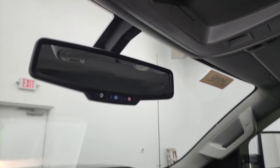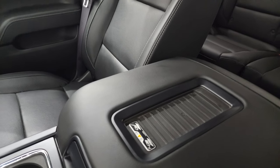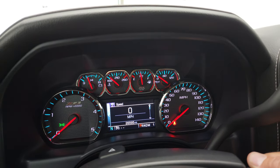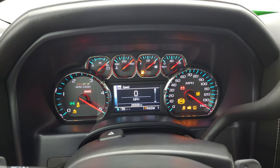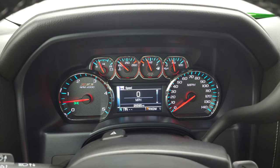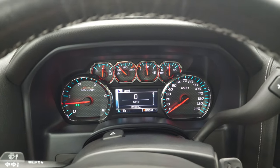OnStar and SOS buttons in the rearview mirror. And last but not least, it does have the wireless cell phone charge pad, which is a really nice feature to have. We'll start it up and take a look under the hood. Starts right up — no check engine lights or anything like that, except when I open the hood.